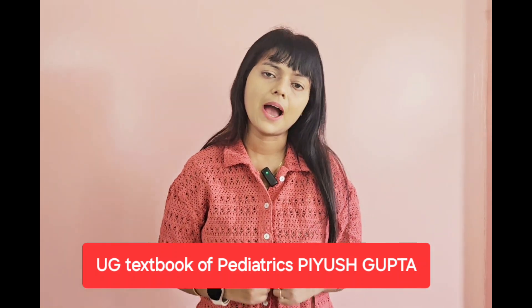I'll be telling you one particular book for theory and one for practical which can give you a good score. For theory, what we read in our time was Ghai Essential Pediatrics, which is definitely a very good book. But now, a new book has been launched — the UG Textbook of Pediatrics by Pijush Gupta. It's a brilliant book, totally as per your CBME guidelines, absolutely point-wise, in very easy language, easy to digest and remember. I highly recommend it and you can definitely get very good marks reading it.